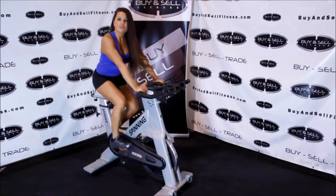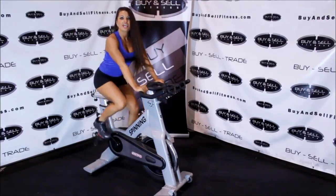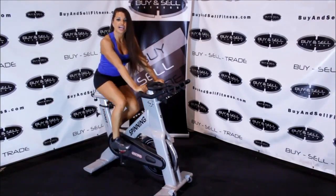Visit us online at buyandsellfitness.com. And as always, free nationwide shipping.